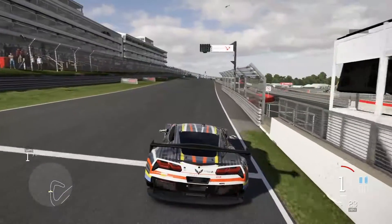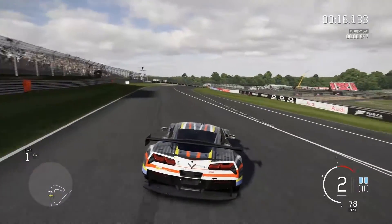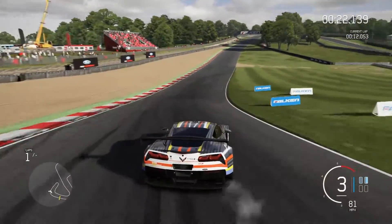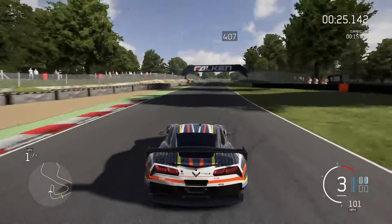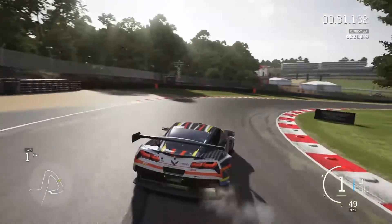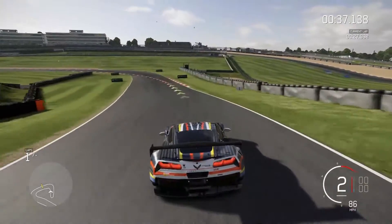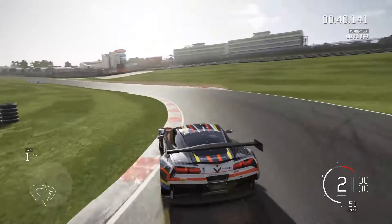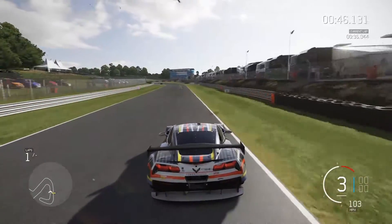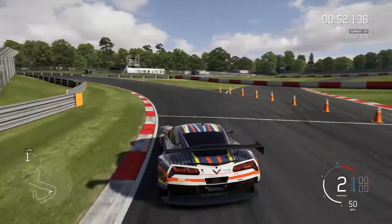Like I said, traction is non-existent. Okay this thing is crazy - no traction even in third gear. And this is the hairpin, full 180. This thing makes a better drift car than it does a race car, which it's not supposed to be - it's supposed to be a race car. It's not supposed to drift like this, and it's probably definitely not helping my lap time with me drifting like that.